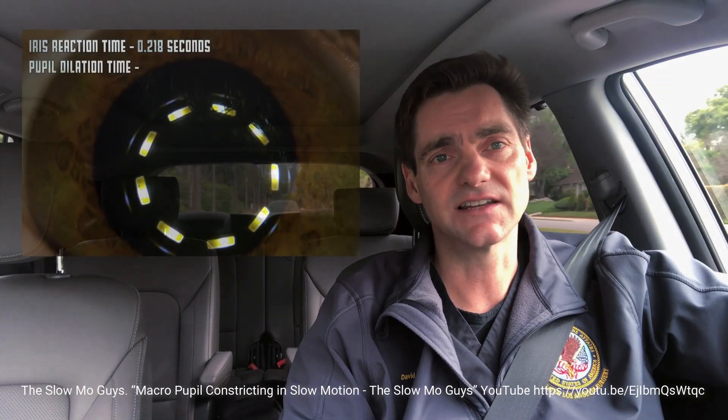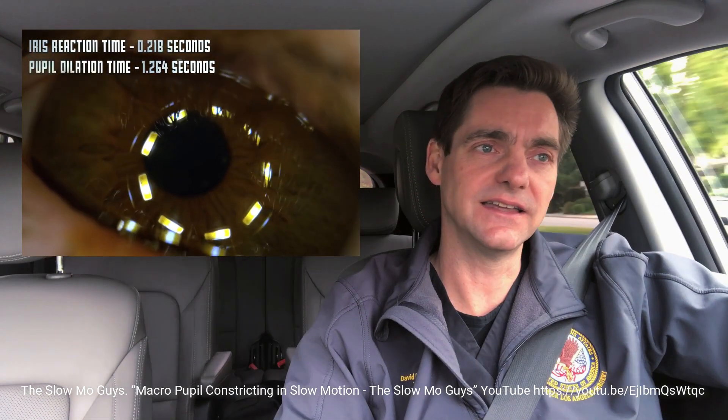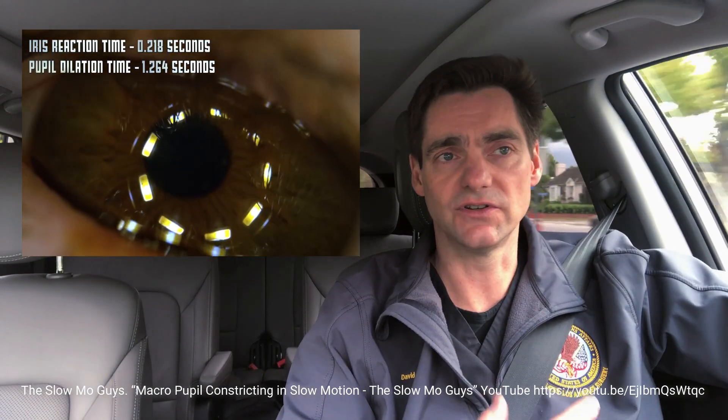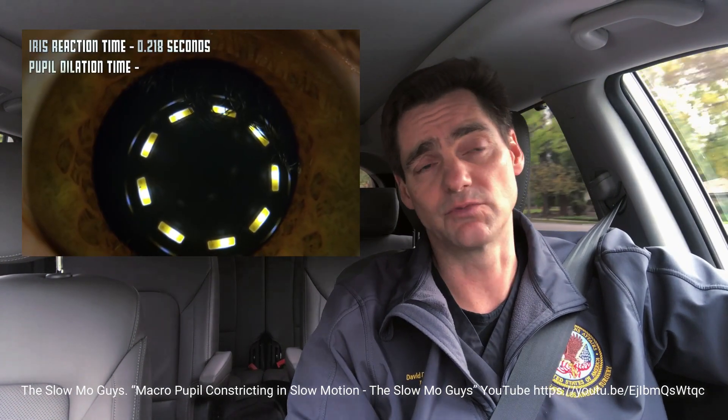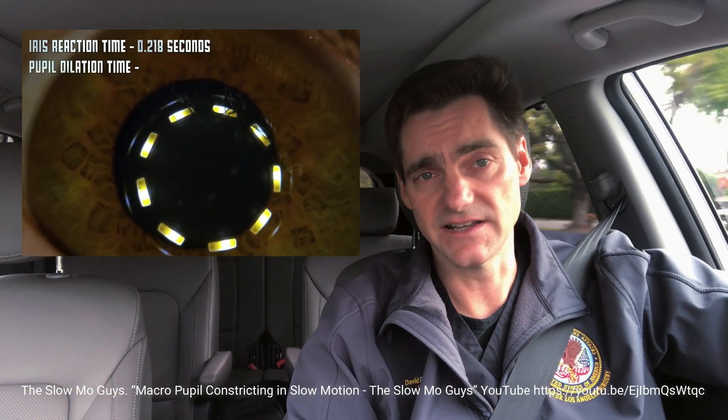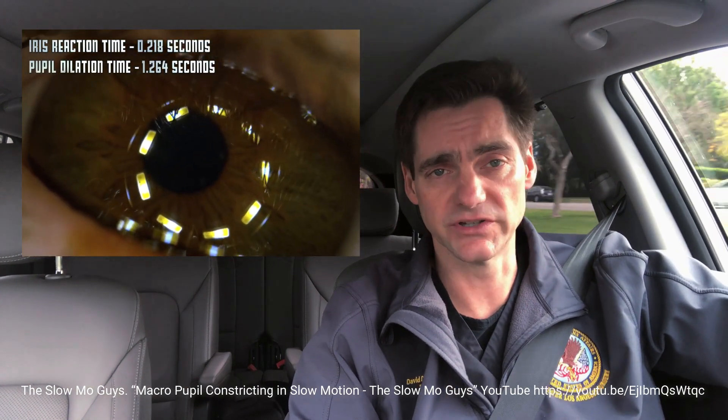The technology uses the pupil response. Whenever light hits the retina, a signal is sent back into a nucleus in the brain that then results in pupil reactions. Bright lights result in the pupil constricting, and dim lighting situations allow for the pupil to dilate. Essentially, this device is able to measure the pupillary response to stimulus. If you don't see something, there's no pupil response. If you see something, there's a pupil response.